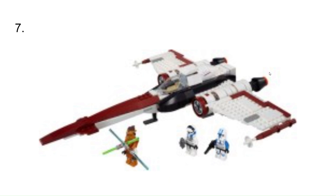At number 7, I have the Z-95 Headhunter. I really like this ship — it's the predecessor to the X-Wing, so it would have been cool to have. It also came with a Phase 2 501st pilot, which would have been a cool figure to have.